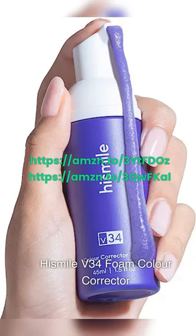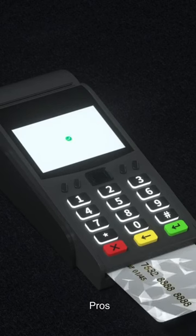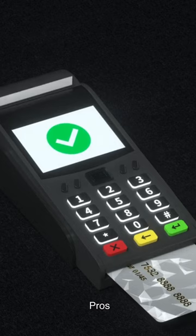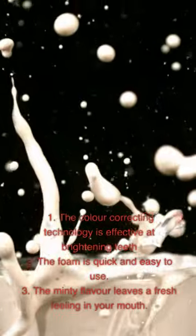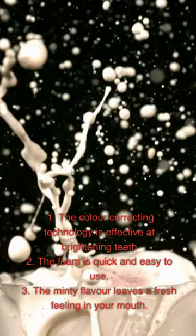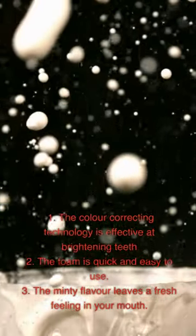HiSmile V34 Foam Color Corrector. We've had the chance to try out the HiSmile V34 Foam Color Corrector and we are ready to share our thoughts. Pros: 1. The color correcting technology is effective at brightening teeth. 2. The foam is quick and easy to use. 3. The minty flavor leaves a fresh feeling in your mouth.